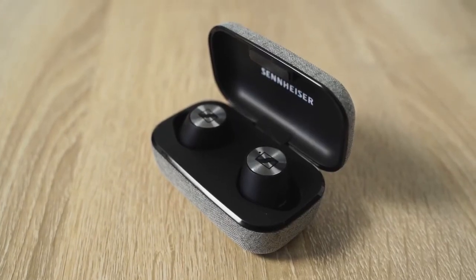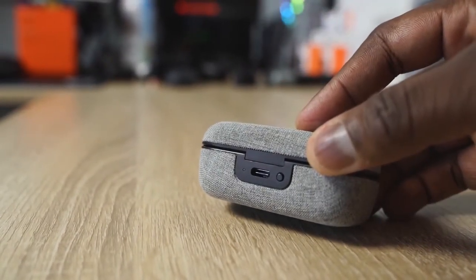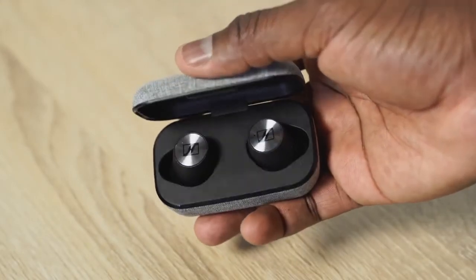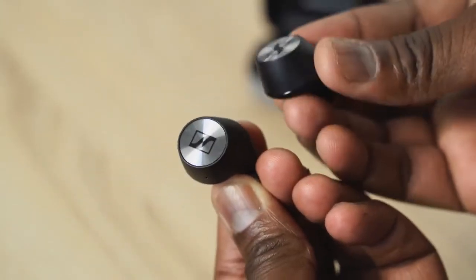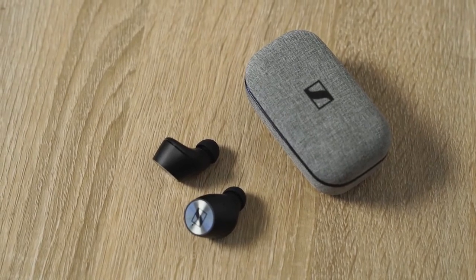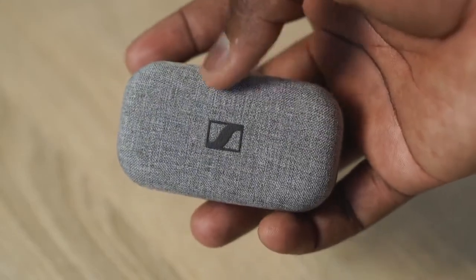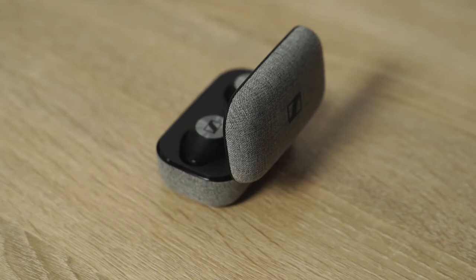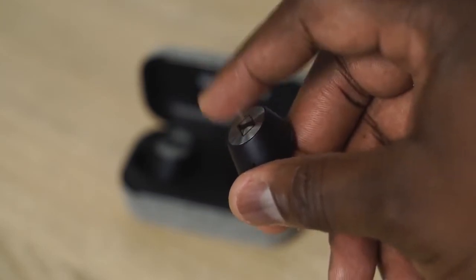The Sennheiser Momentum True Wireless buds are really nice and unique. They've got a fabric case — a little bulkier but compact — with USB Type-C. Audio quality is where Sennheiser pushes the limits; it sounds really good with touch controls. Battery life is four hours per earbud, about 12 hours combined with the case. It's pricey at $209 and battery life is short, but if you're going for audio quality this is something to really admire. Just know you'll need to top it off after 12 hours.